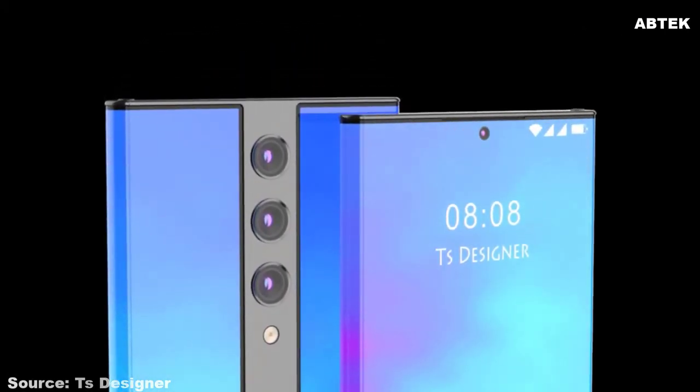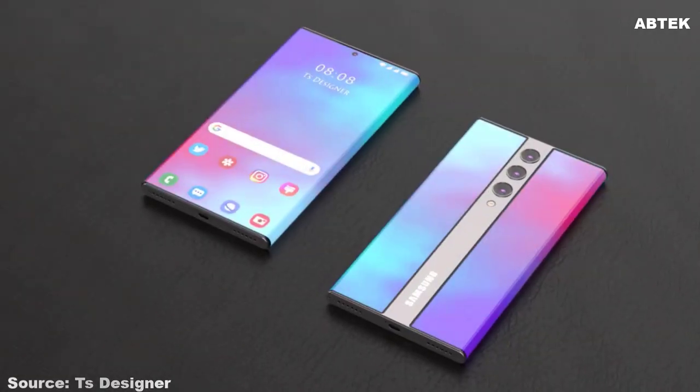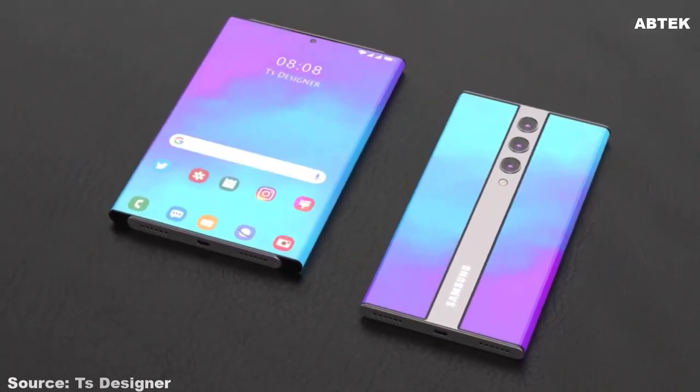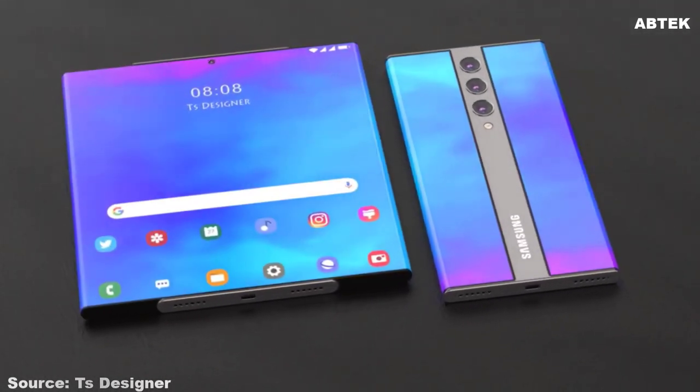Various connectivity options are available on the Samsung Galaxy Z Roll. Also, the handset is a treat to use as the sensors on the Samsung Galaxy Z Roll include accelerometer, gyroscope, proximity, compass, and barometer.